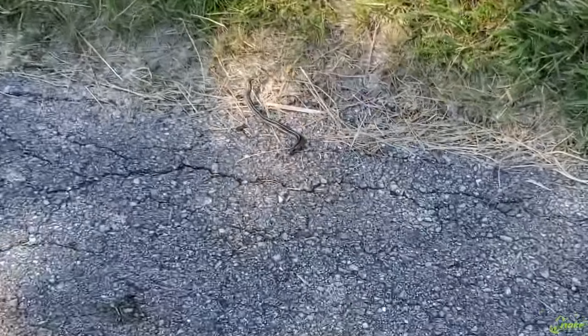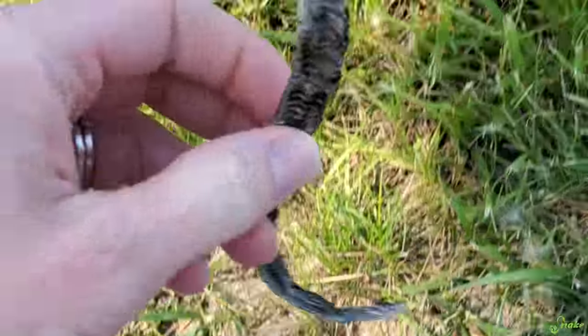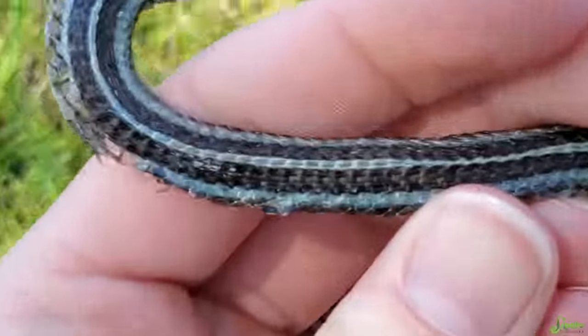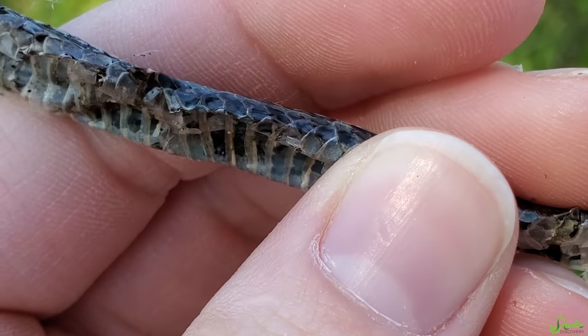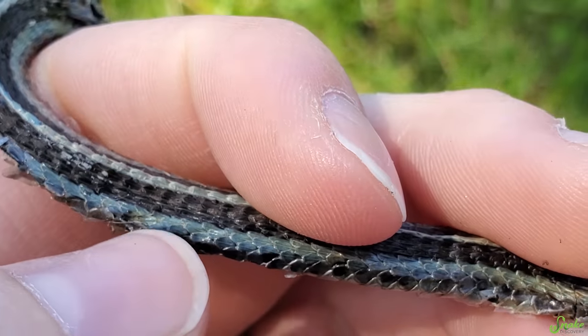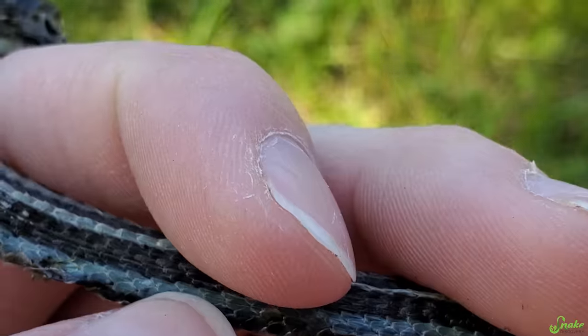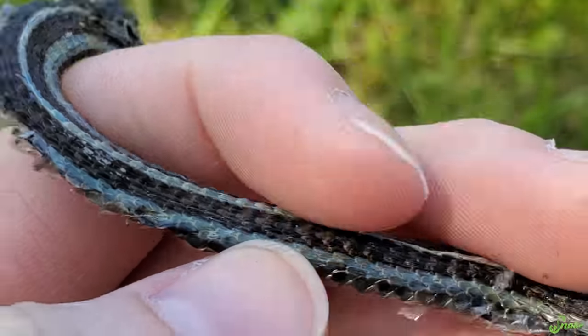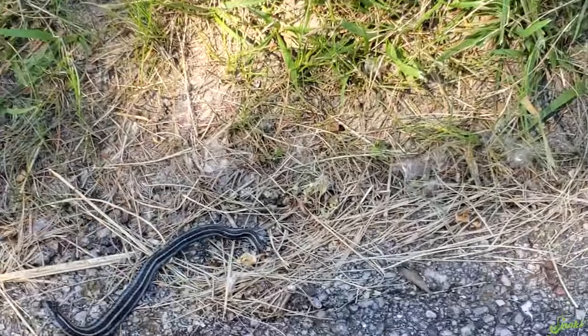Oh well, I found one — what were you? This was obviously dead. Oh look at that, that was a Butler's garter too. You see the stripe — the lateral stripe occurs on the upper half of row two, and all of row three, and part of row four. That's a shame, but at least it means they're here.